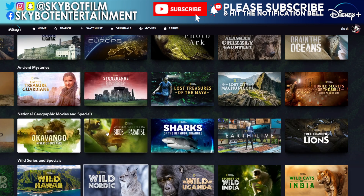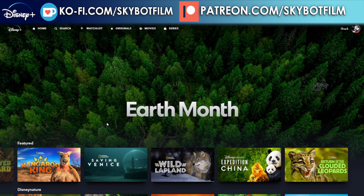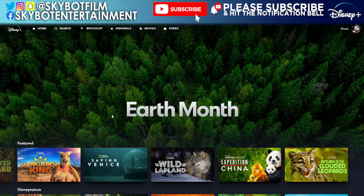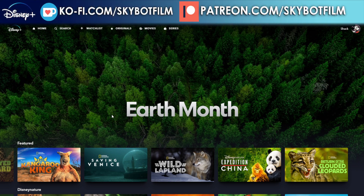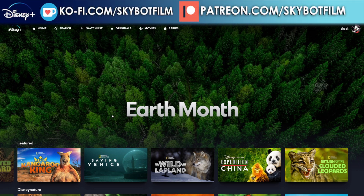That is the Earth Month collection — let me know if you're going to watch any of those. It's quite interesting; I might pop a couple on now that we're back from Florida. One big announcement: in a few days the Skybot channel turns 10 years old! We're doing a special next week instead of a Disney Plus video — a birthday celebration on Wednesday the 5th of April. Make sure you hit subscribe and come along for that. Thanks very much for watching and I'll see you next time!